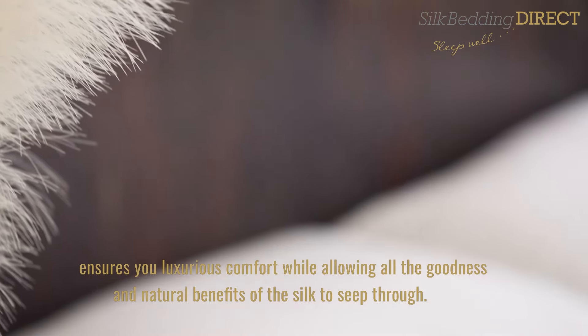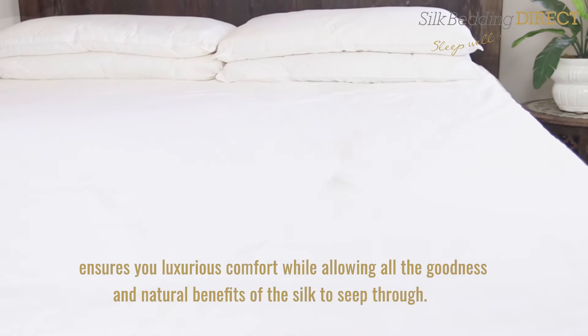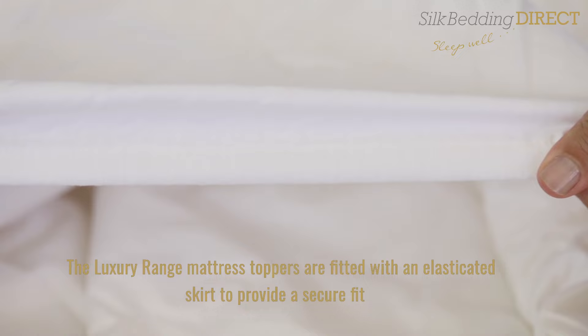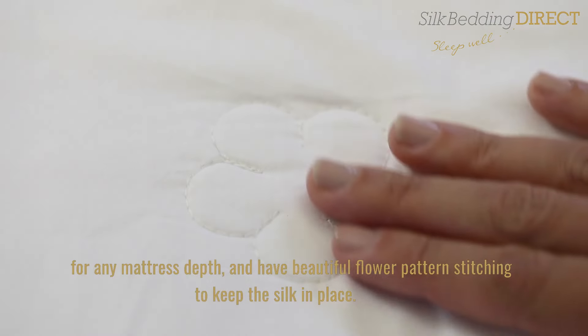All the bedding casings are a long lasting 300 thread count cotton sateen, and top quality craftsmanship ensures you luxurious comfort while allowing all the goodness and natural benefits of the silk to seep through.